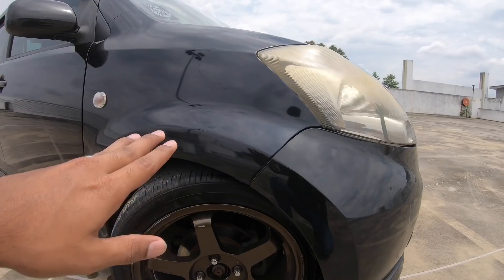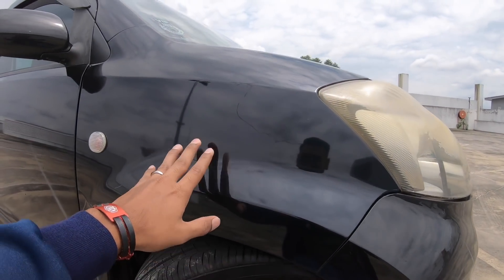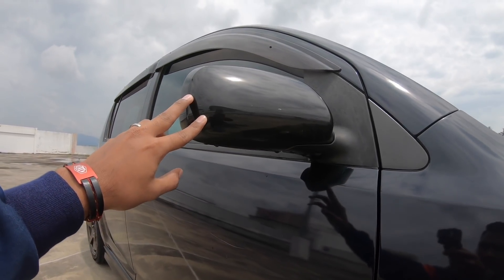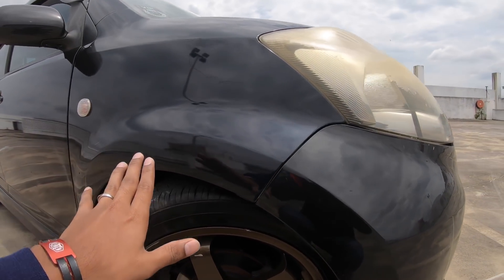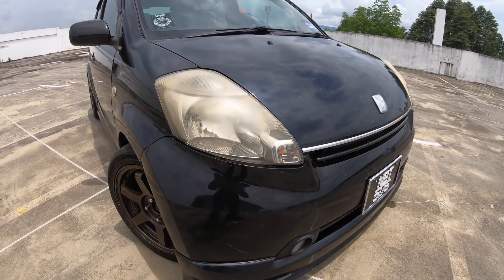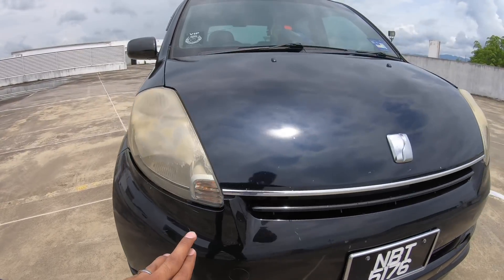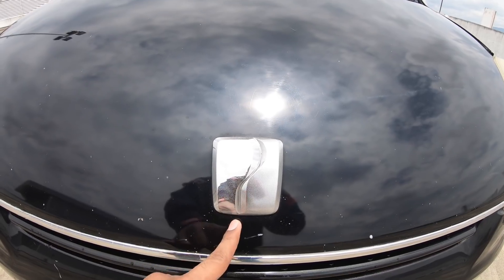Bahagian depan pula ada banyak sikit perubahan sebab kalau nak tukar bumper, kena tukar sekali fender. Fender Paso ni ada dua jenis — satu didatangkan dengan signal tepi, ada yang tak ada signal, ada yang set mirror signal dekat sini. Tu adalah Paso tahun 2007. Kereta aku ni dipanggil model Paso 06. Lampu depan macam Vios sikit kalau korang boleh tengok Vios lama. Bumper dia didatangkan dengan fog lamp sekali, ada lips.